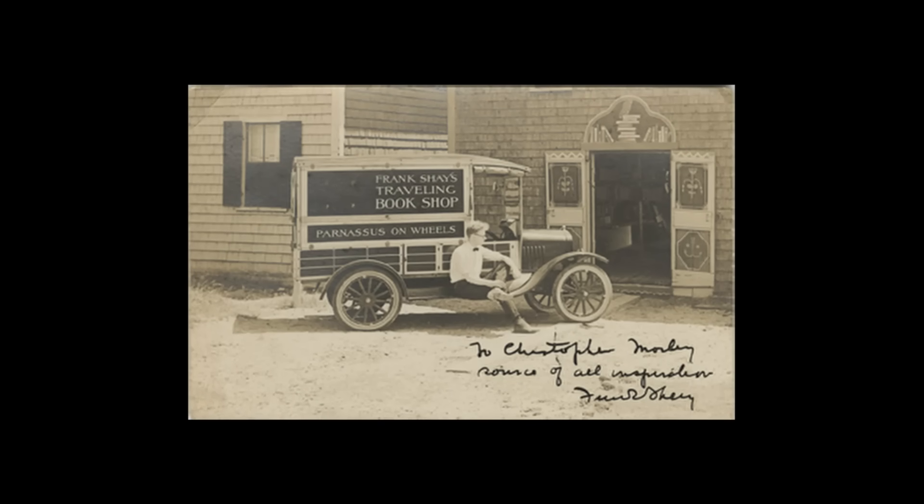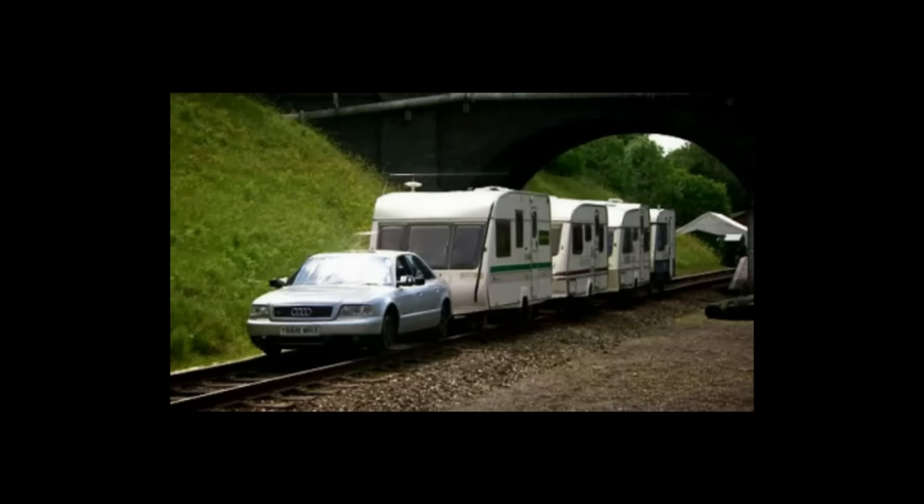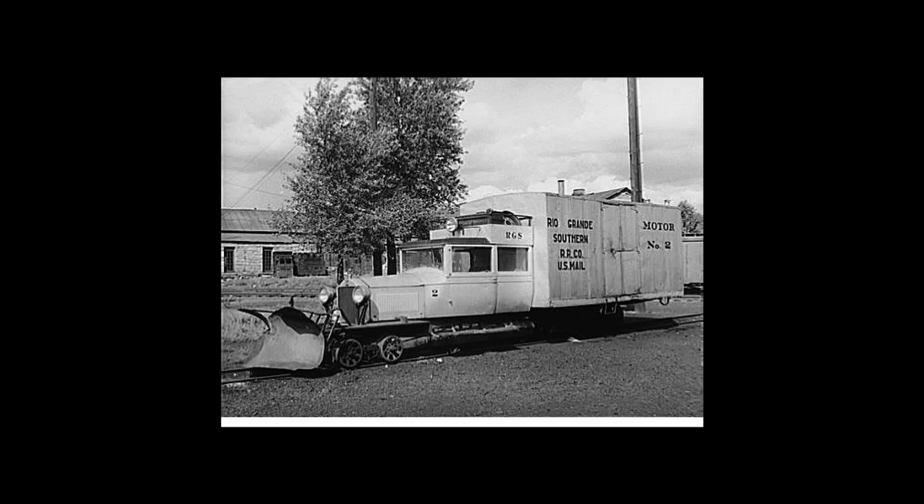As road vehicles became more and more of a dominant presence, there have been many attempts to adapt them for use on railways or rebuild them into rail vehicles. Not all of these attempts have been successful, but for the most part, it's fairly easy to make a car work on a railway.